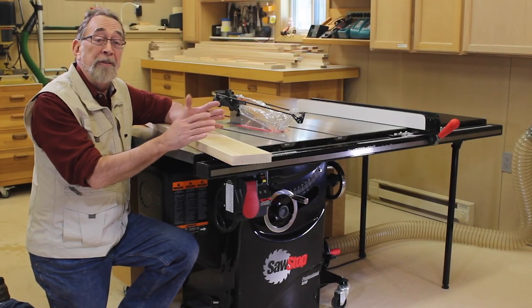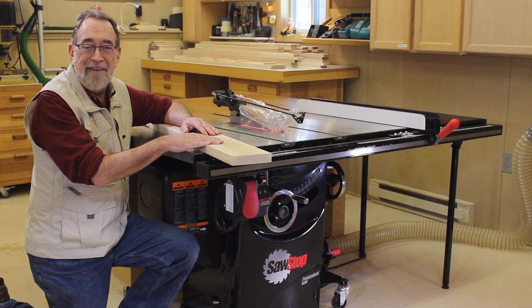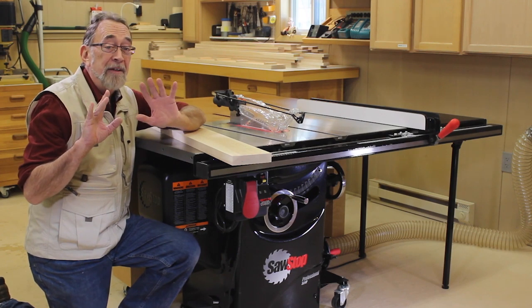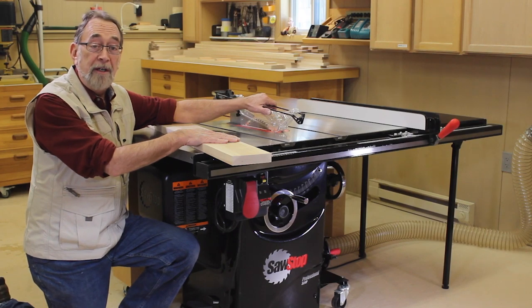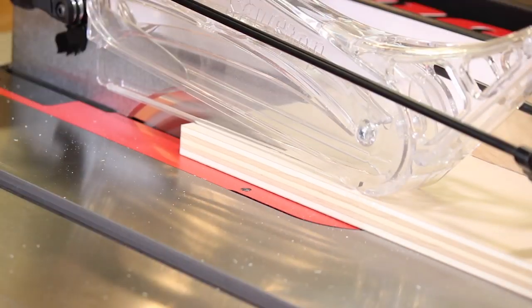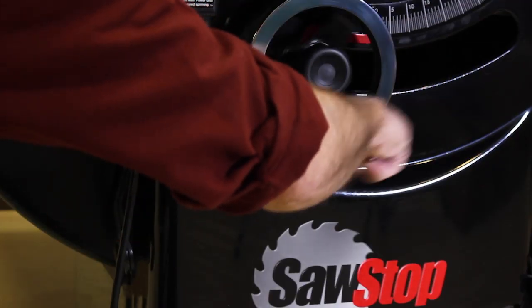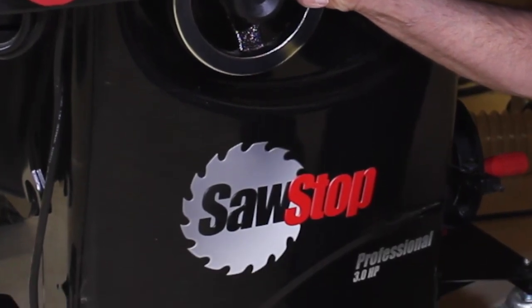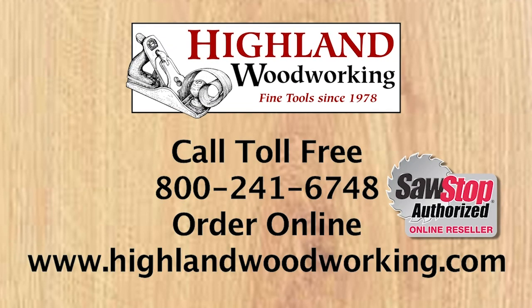I'm just an average down-to-earth woodworker. On a scale of one to ten, I'm probably about a five. But one place I score a perfect ten is right here — and I plan on keeping all ten. That's why I have a SawStop table saw. Plenty of power, superior dust collection, and absolute accuracy — features that have made it the best-selling cabinet saw in America. Let Highland Woodworking help you put a SawStop in your shop.